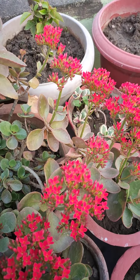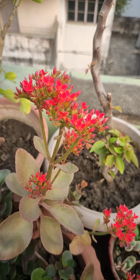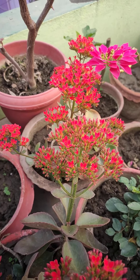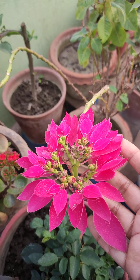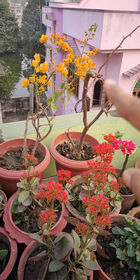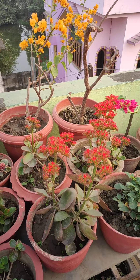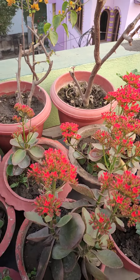Have a look at the Kalanchoe — these red ones. Some of them have already bloomed and some buds are ready to bloom. In this portion it's looking kind of red with some pinkish tones. There is also poinsettia and a bougainvillea in yellow. In this portion mainly I have Kalanchoe; most of the pots have buds and flowers.